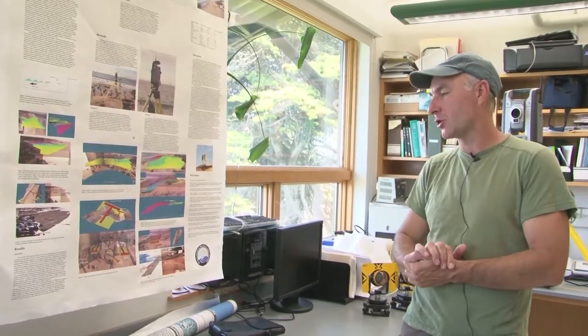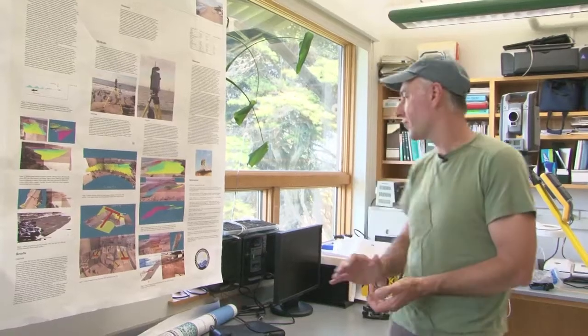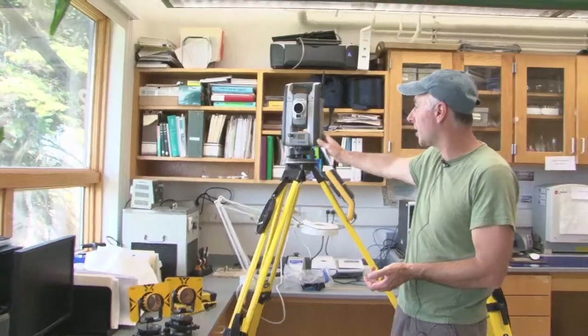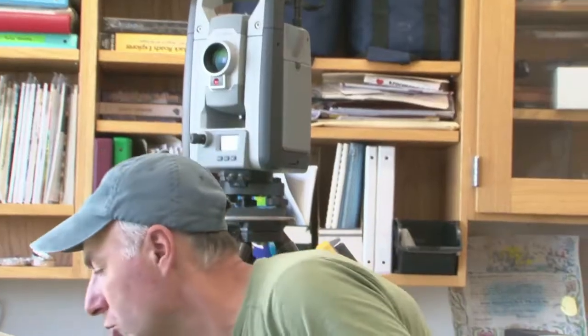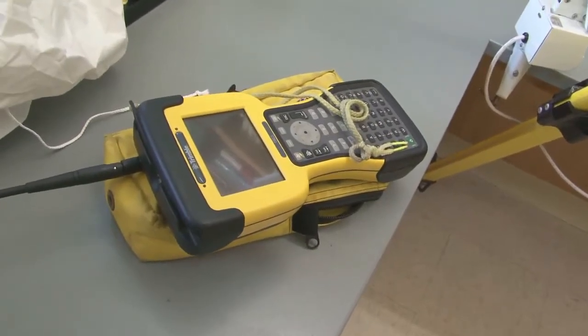By comparing those three-dimensional models through time, they were able to calculate how much sand is coming in or going out, and what kind of oceanographic process controls it. Geomorphology is the science that deals with these kinds of things. This is a really advanced piece of equipment — it's all robotic, automated, and can be remote controlled. One of its kind, really.